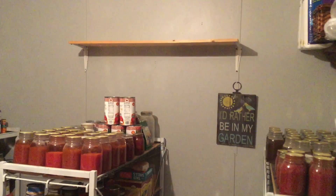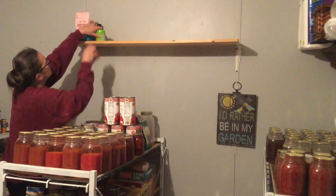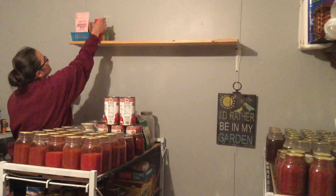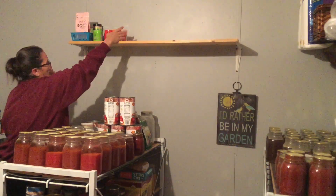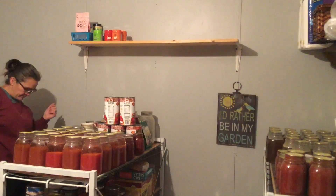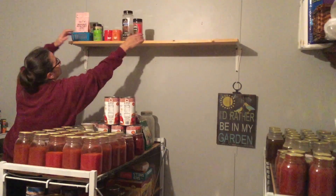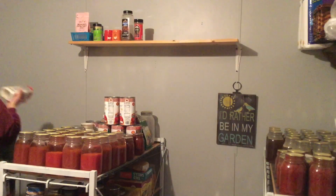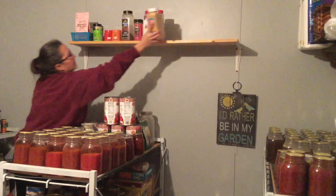Start filling her up. What should I put on there? Put extra spices? Yeah. I'll just put all of our extras up here — like this leftover from our daughter's wedding.